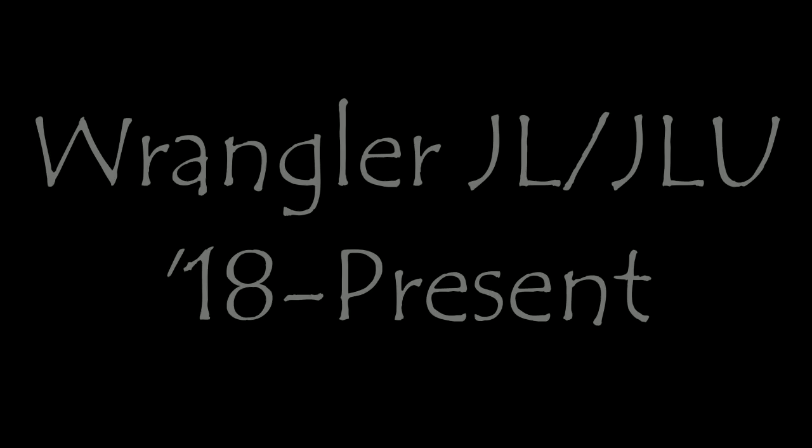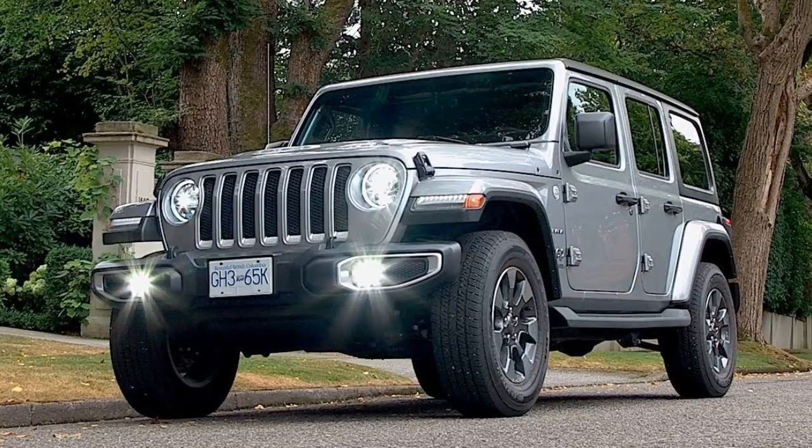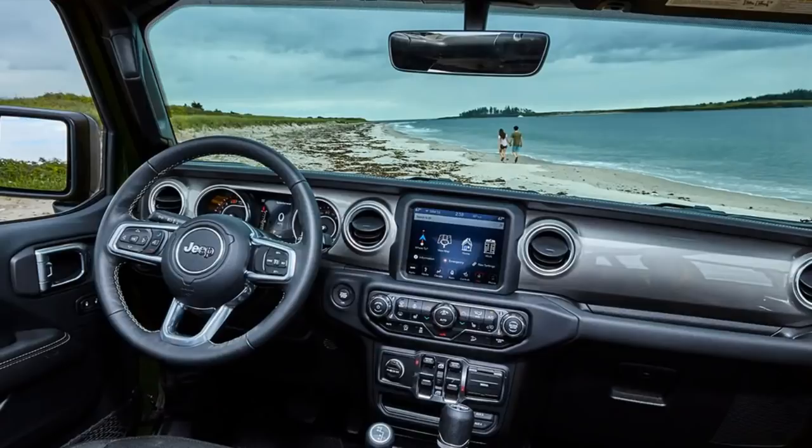That's where the JL and the JLU come in from 2019 to present. It was more of a refresh really — the proportions are kind of the same. Allegedly Jeep took cues for the interior and exterior from the original CJ lines, and you can kind of see that. It's a very modern, very liberal take on classic Jeep styling.